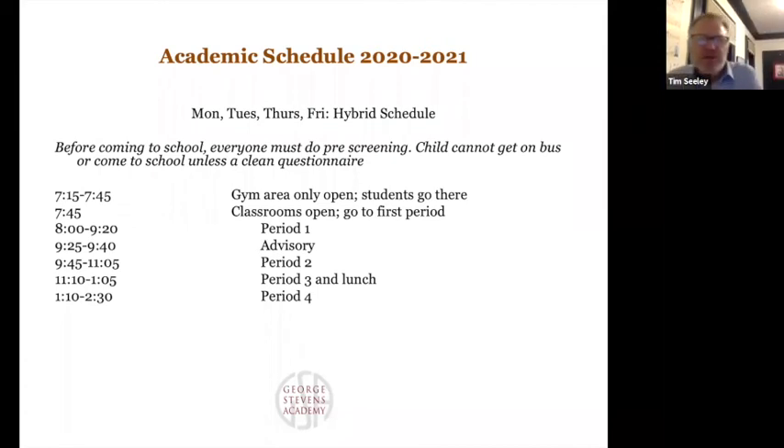The schedule for Monday, Tuesday, Thursday, and Friday: everyone must do pre-screening before they come, including before getting on the school bus. Our first bus typically comes around 7:15, so at that point we will open our buildings. Until 7:45, any students who arrive early will need to go to the gym — the bleachers will be out and marked at six-foot intervals. At 7:45 they can go to their classrooms, and any student who comes after 7:45 would go directly to their first-period class. We have longer periods in our block schedule — period one and then advisory.